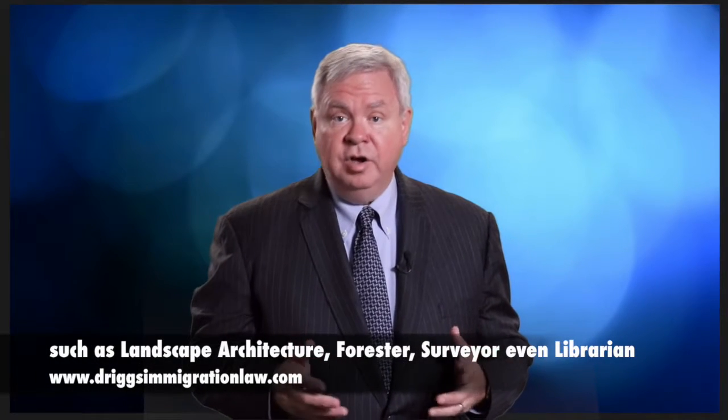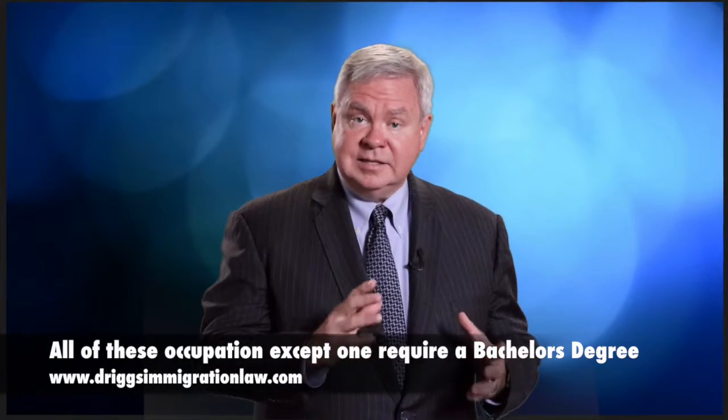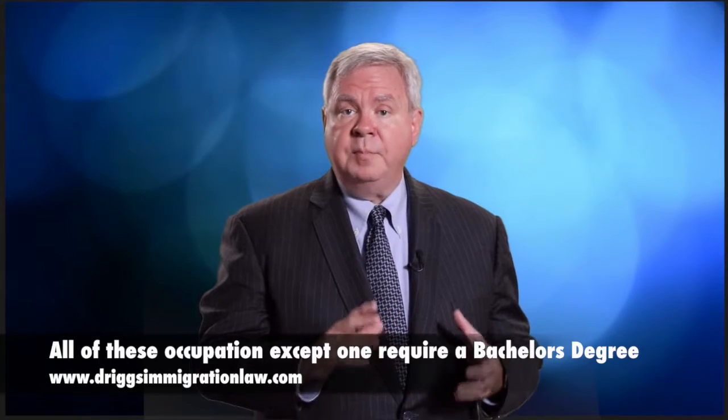Some of them are quite interesting: landscape architecture, forester, land surveyor, even librarian. All of these occupations, except one, require a bachelor's degree.